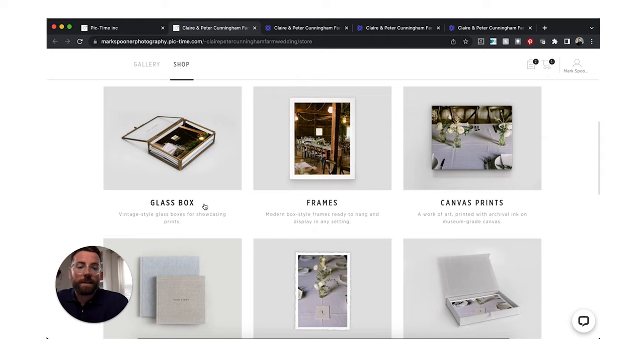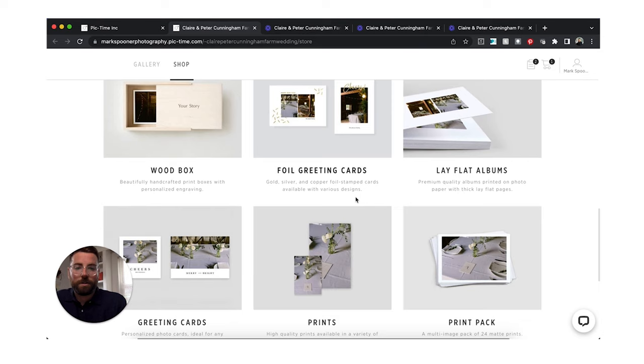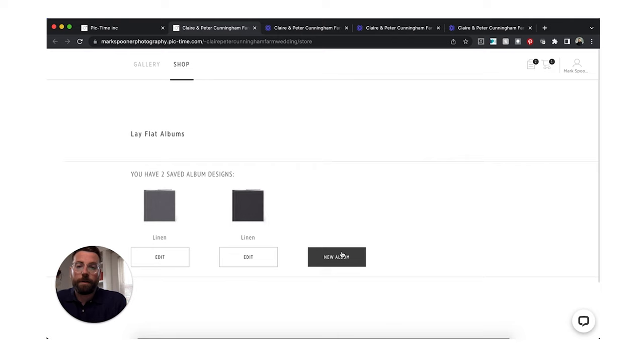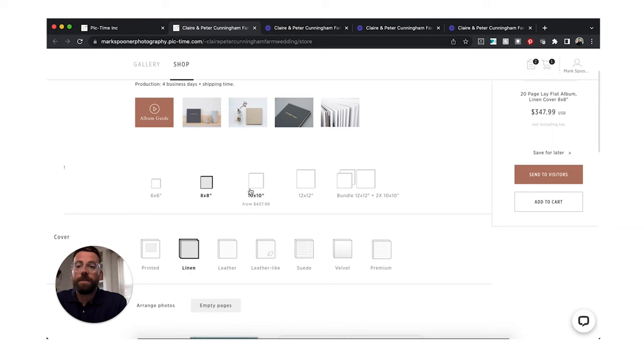I know I've shown a couple of examples today. Everything from individual frames, canvas prints, glass boxes and linen boxes — which are more intended to feature a collection of images rather than a standalone image — and then of course there are different album designs as well. Lots of different products to choose from, but the process of placing an order is very similar regardless of what you choose. Let's jump into albums quickly. Let's go with the Lay Flat album, as that is the most popular option that clients choose to print with me.